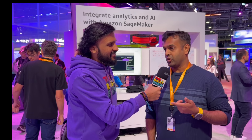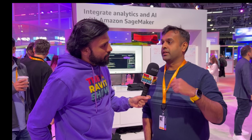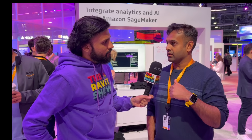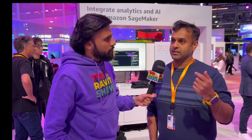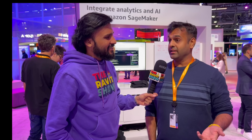We also recently added support for third-party catalogs. So if you want to query a third-party catalog like Snowflake, Polaris, or Databricks Unity Catalog, you can federate it from SageMaker. You can access the data which is still living in Snowflake or Databricks directly from SageMaker. Customers are really excited about these features.